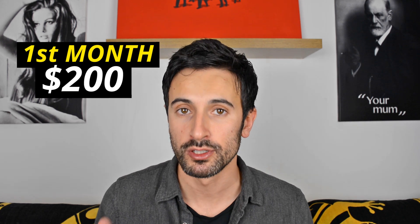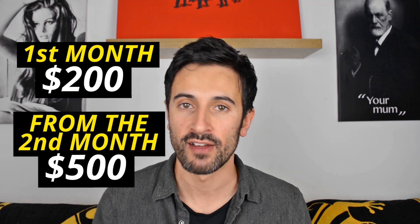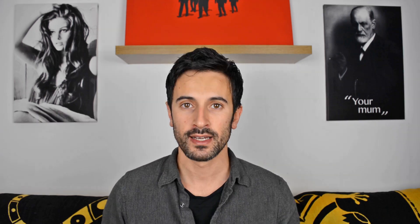Long story short, I was creating Facebook ads and chatbots for clients, and I was charging the first month $200. If they liked the results and wanted to continue, from the second month my rate was $500 per month. In my first attempt three years ago, I got five clients starting from the first month. But then you have to think that I was upselling other services on top of that — and this is where Elementor comes into play.